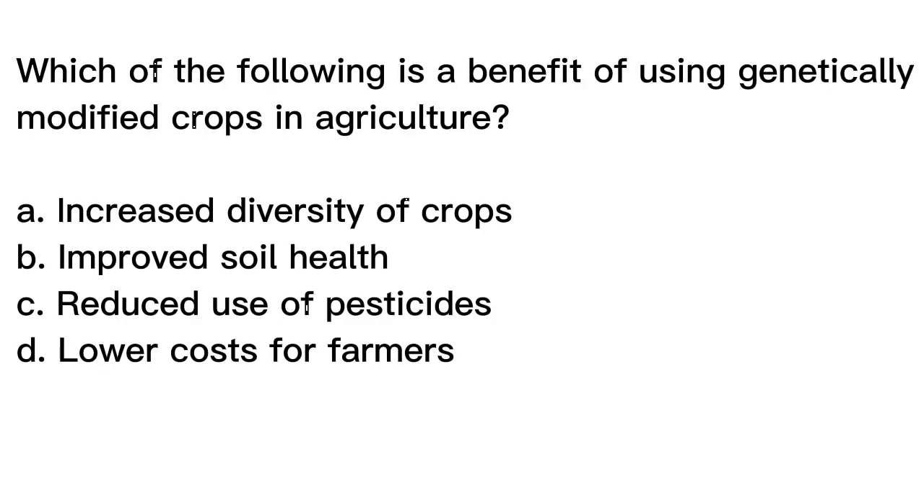Question number ten. Which of the following is a benefit of using genetically modified crops in agriculture? A. Increased diversity of crops. B. Improved soil health. C. Reduced use of pesticides. D. Lower costs for farmers.